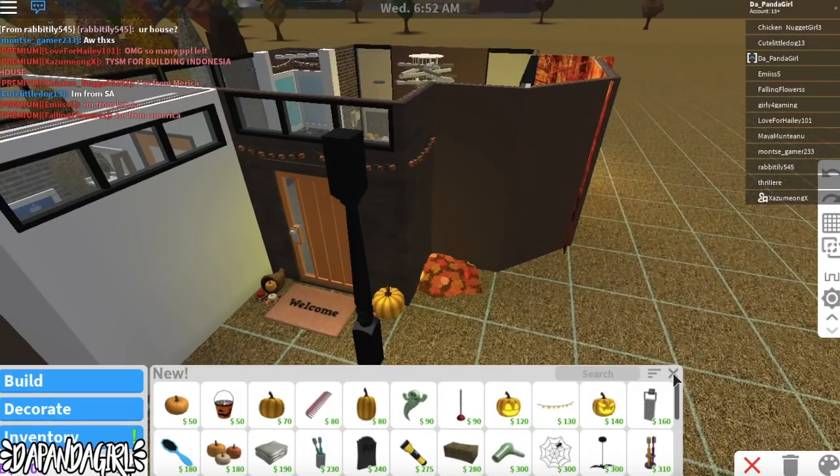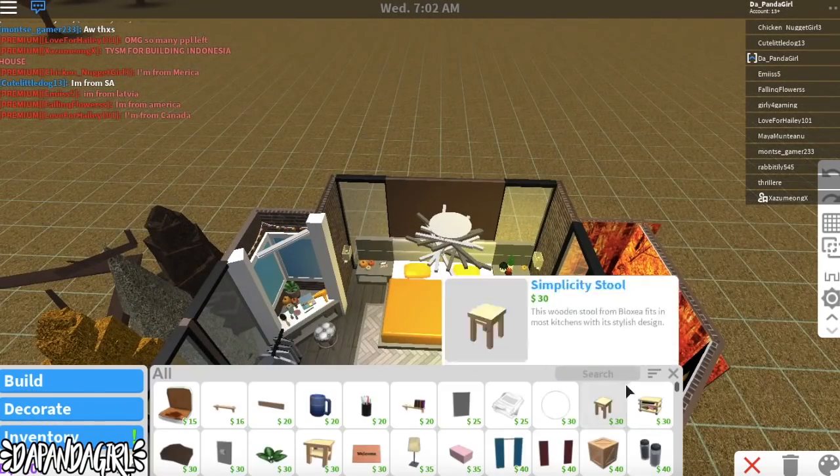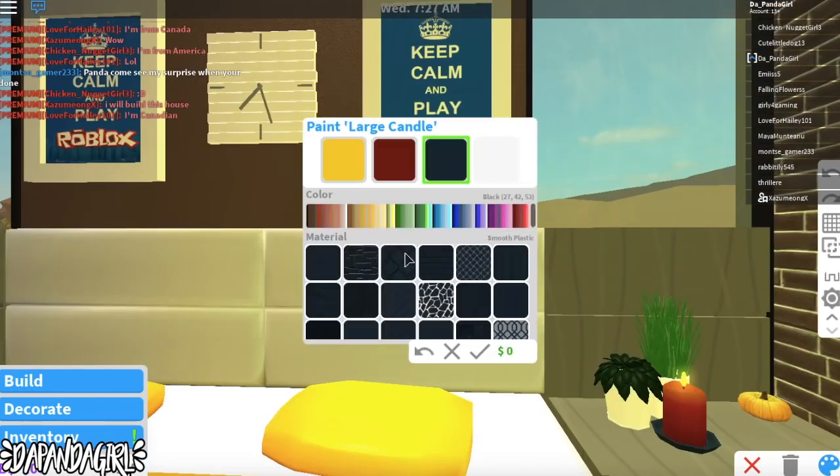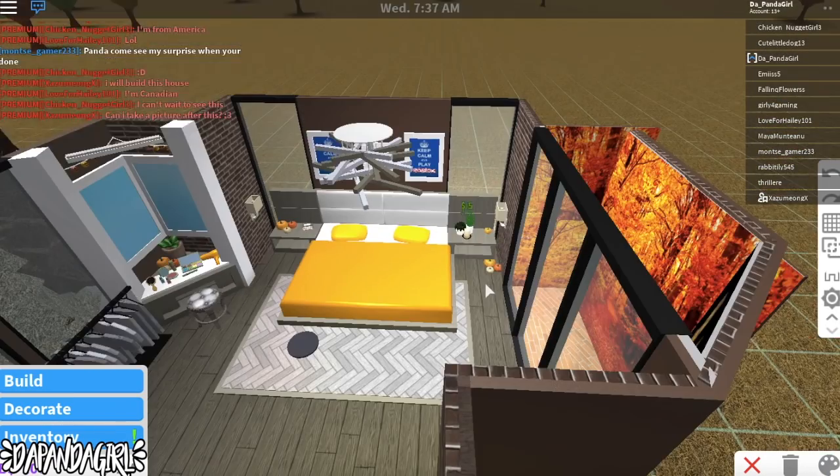To finish it off I added some pumpkins, some lighting, and I added these decal posters with a clock in the middle because I felt like it was a little bit plain. So that's it! Now it's tour time!